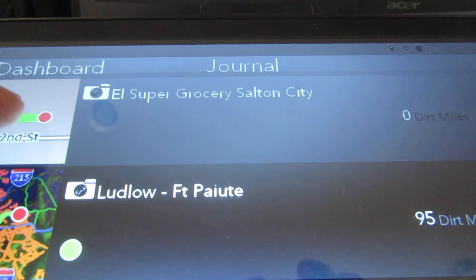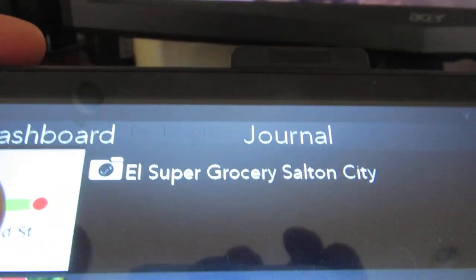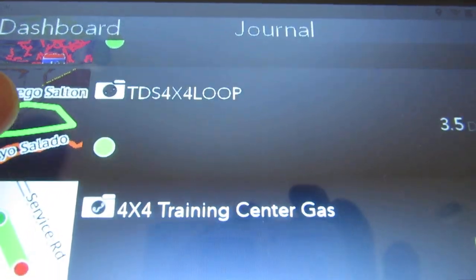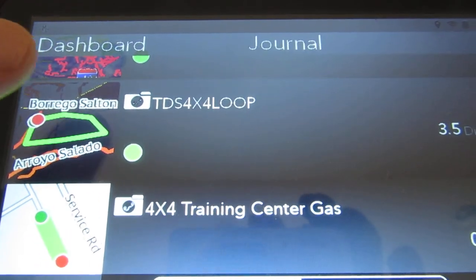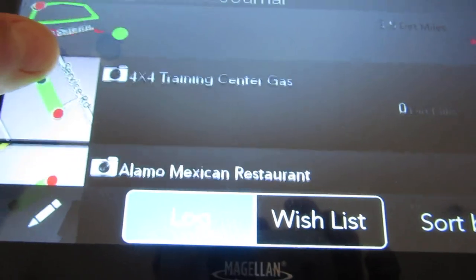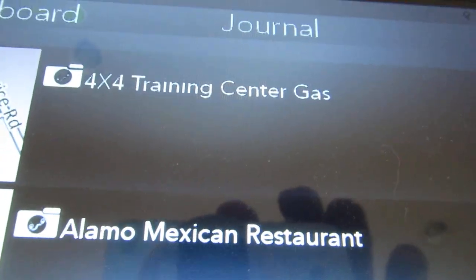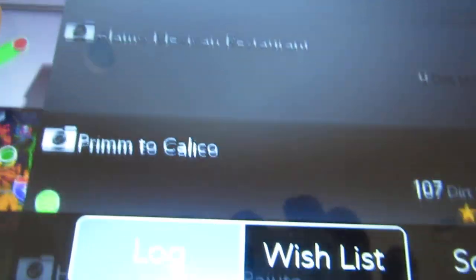If I want to go to the grocery store near Salton City, near where the 4x4 training center is — click on that, boom. The TDS, Tierra del Sol event is going to be there, so when I get my pie I'll bring it down to camp and share it with the guys. Here's the gas station near the 4x4 training area, and there's the Mexican restaurant near there too.